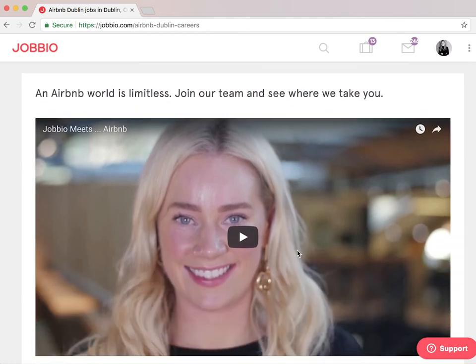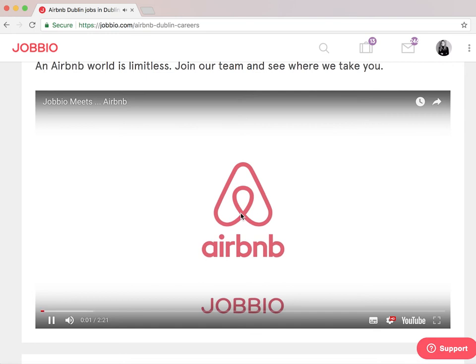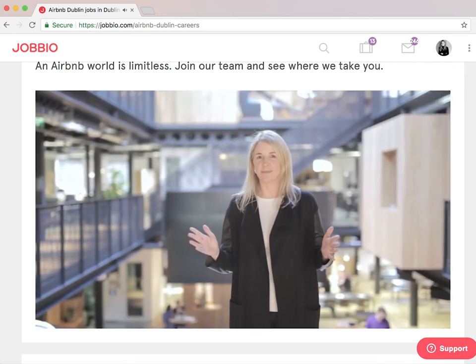At Jobio, we go behind the scenes with different companies to make sure that you get a real insight into what it's like to work with them. So make sure to check out the different companies and watch their working out videos, look at the photography, or even visit our blog for more in-depth information.